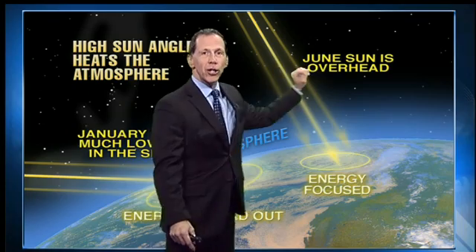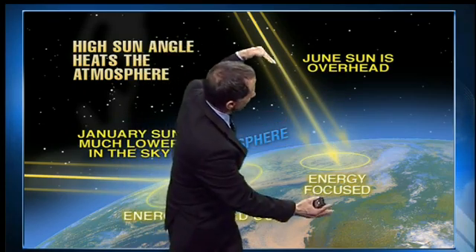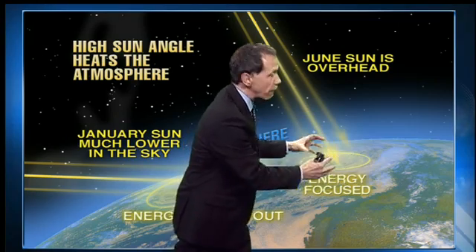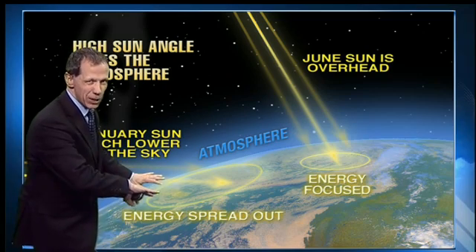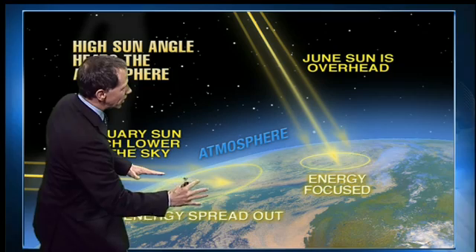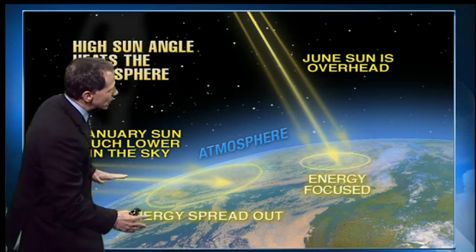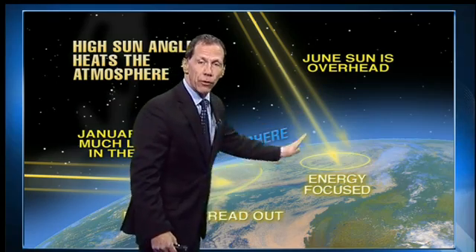So here's the Earth. Here's the sunshine in June. The sun is very high in the sky, so the sun's rays come in very direct and the energy is very focused, so it gets very warm in this area. In the wintertime, when the sun angle comes in, it's very low in the sky because the Earth is tilted away from the sun, so a lot of that energy gets spread out, and much of it reflects off the atmosphere and off the ground as well.